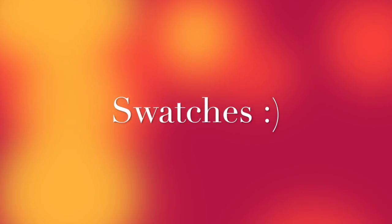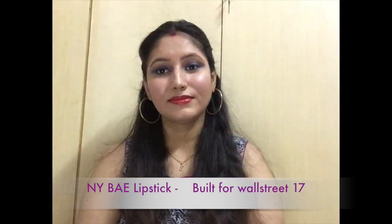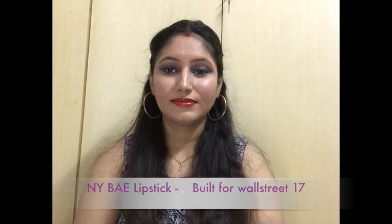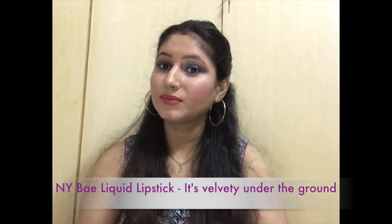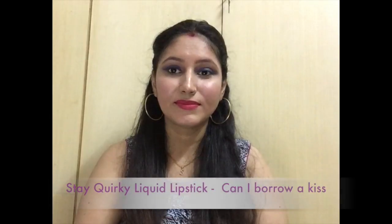This is my favorite in these three lipsticks. It looks light, matte, and has a lot of color on the lips. It looks very good. I hope you liked these swatches and if you did, definitely give it a big thumbs up and subscribe to my channel for more videos. I will see you in the next video. Take care and wish much fortune. Bye!